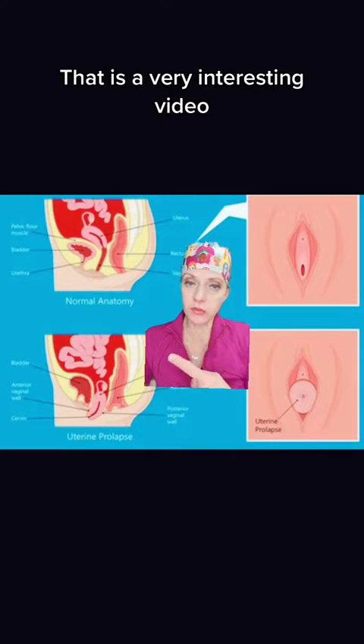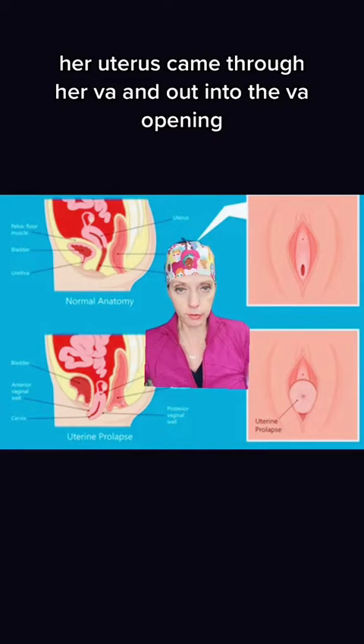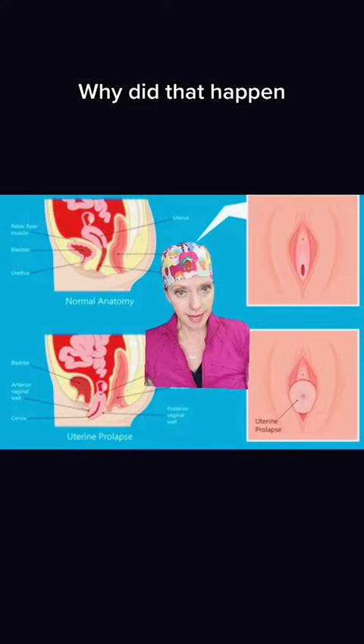That is a very interesting video. Please go watch it. This TikToker is talking about how the day after she gave birth, her uterus came through her vagina and out into the vaginal opening. Why did that happen?